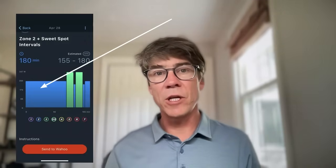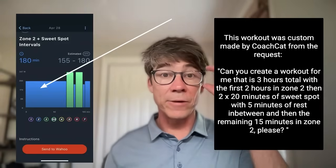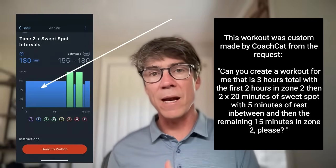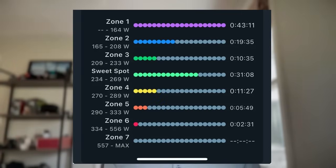If you have a three-hour ride, you can ride the first two hours in zone two, and then if you've got a two-by-20, you do your two-by-20 sweet spot in the third hour. You get the oxidative adaptations from zone two and then the sweet spot adaptations from the two-by-20 — that's 40 minutes of time in the sweet spot zone.